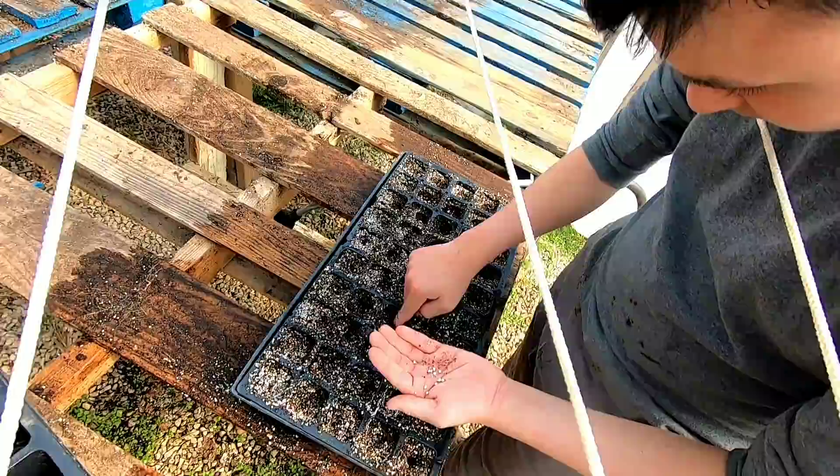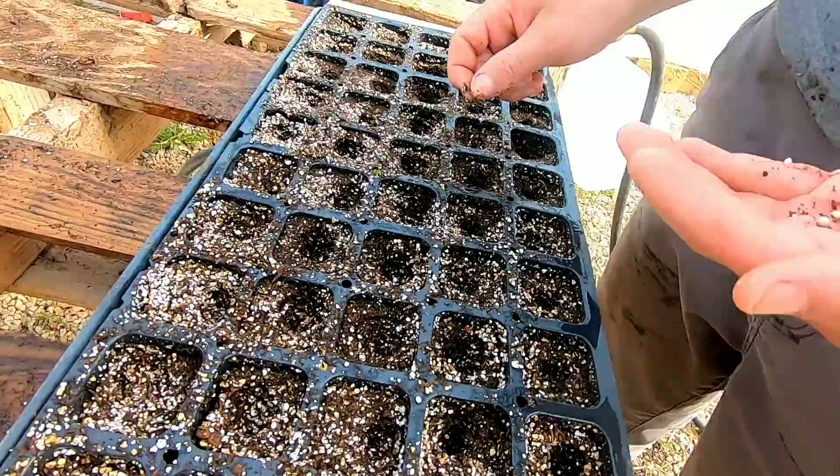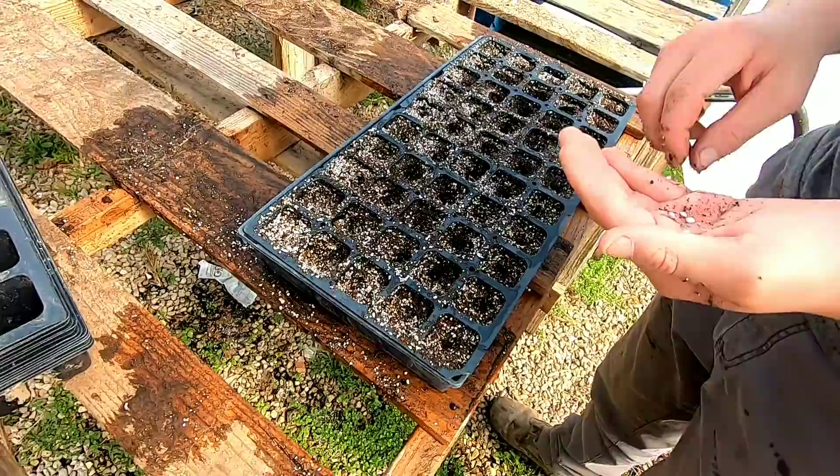Moses is going to go ahead and start seeding — he's got the Red Deuce. One seed per hole; if he puts two it's fine, but one per hole is the plan. These seeds cost money, so let's be careful. I'm going to continue filling up these trays.